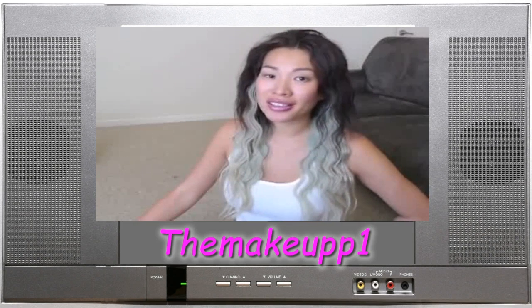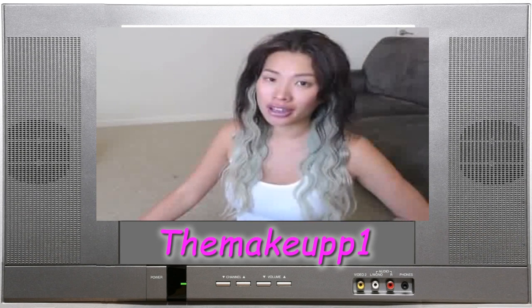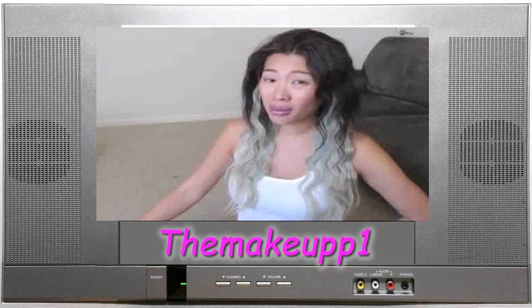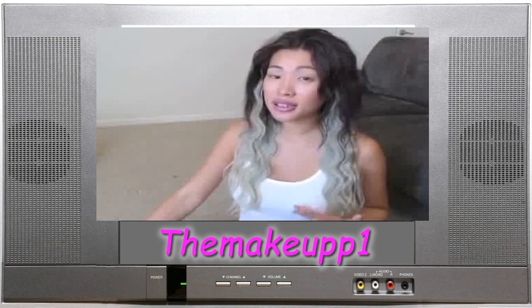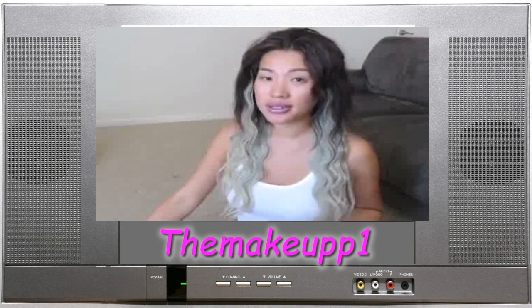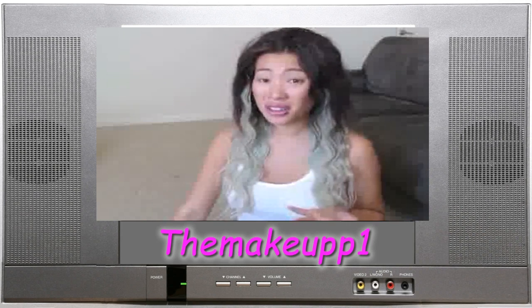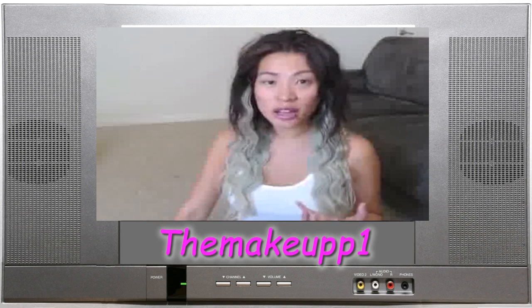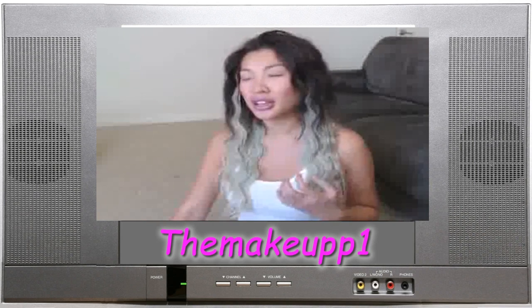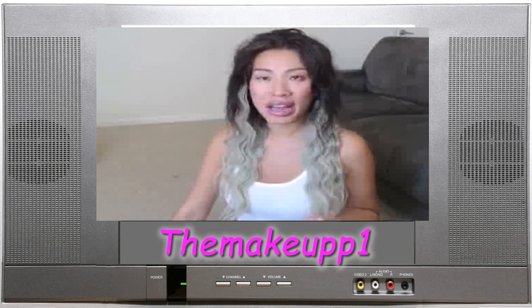You guys have been requesting a skincare video and routine for the longest time. I did one a while back but it's really outdated, so I wanted to do a new one. My skin is actually a lot better now than it was before — not that I've ever had problematic skin. I think a lot of it has to do with me simplifying the products I use. I used to be all about the expensive products and whatever cool new product was out.